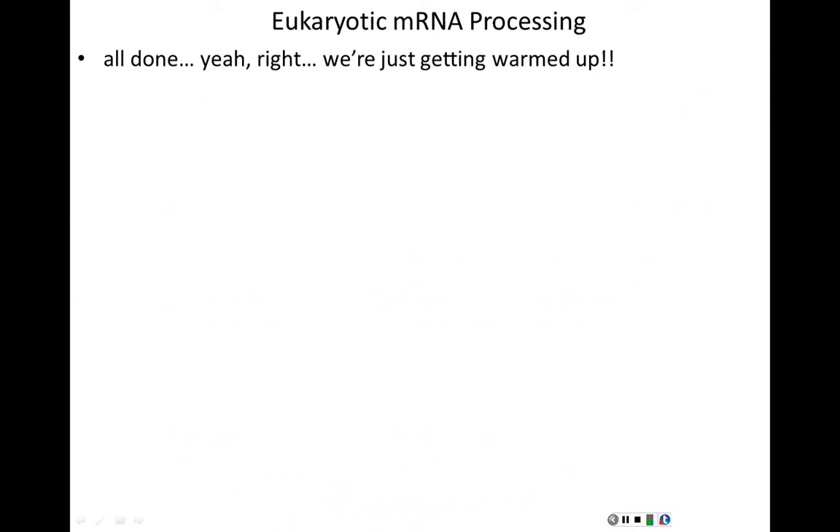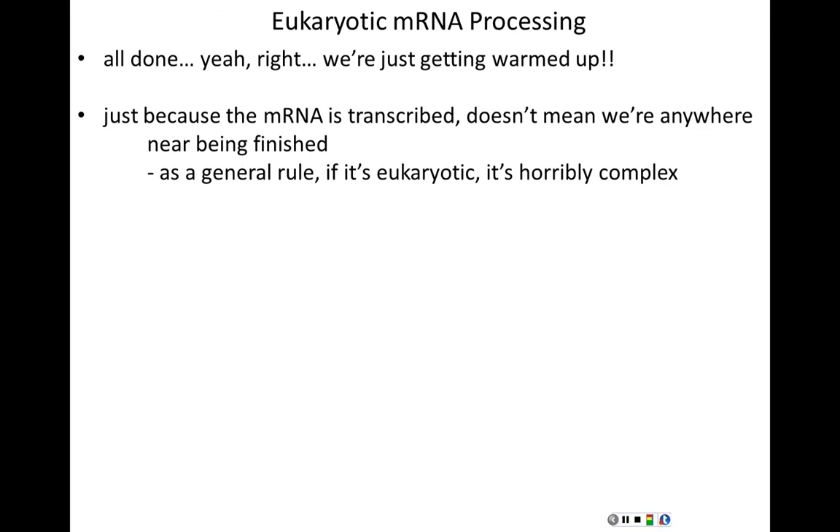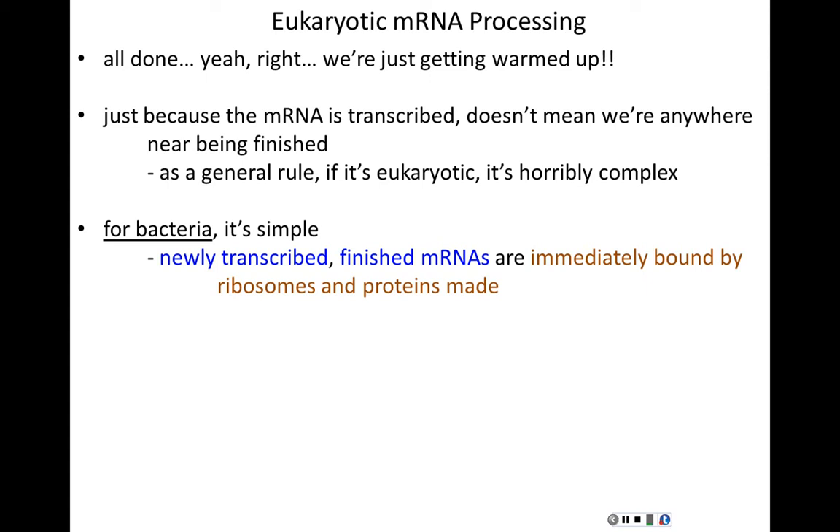Just because we've transcribed the gene and made a messenger RNA doesn't mean we're done. In bacteria it is that simple — newly transcribed mRNAs are immediately bound by ribosomes and translated, since bacteria have no nuclei and everything is in the cytoplasm together. But we're eukaryotes with nuclei, and ribosomes are in the cytoplasm while transcription occurs in the nucleus. So the mRNA must leave the nucleus and be exported to the cytoplasm for translation.